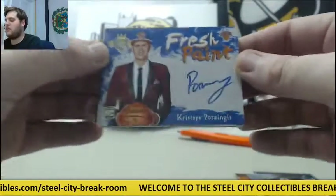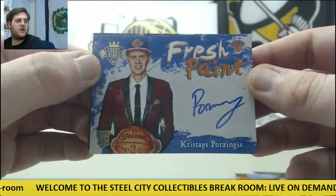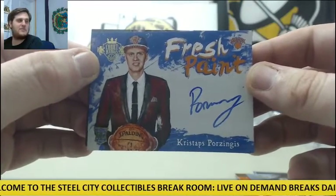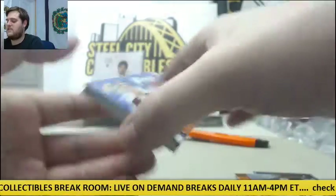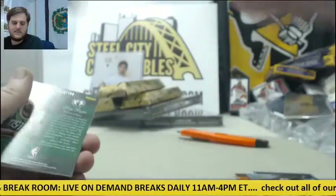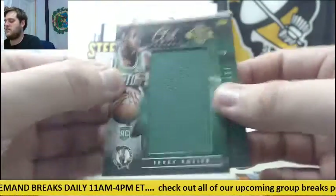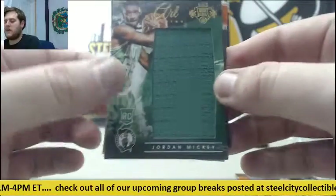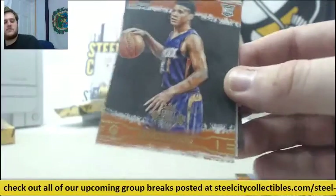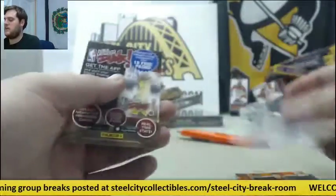Rookie card auto Kristaps Porzingis for the Knicks — Kristaps Porzingis rookie card auto. I haven't seen Kristaps' auto in a while. Nice hit right there for the New York Knicks. For the Celtics, jersey swatch Terry Rozier. And for the Celtics, Jordan Mickey rookie card — back-to-back for the Celts, dual jersey swatch Mickey and Rozier. Rookie Booker and rookie Stanley Johnson.